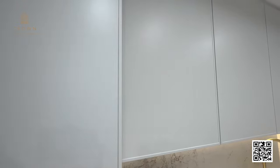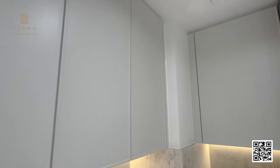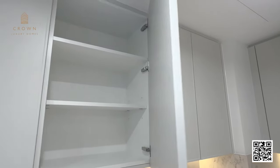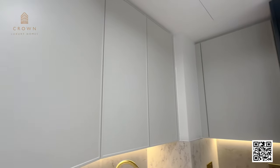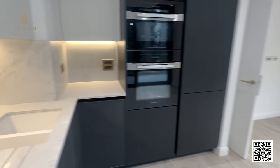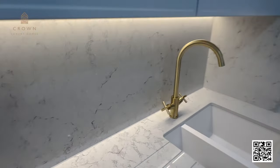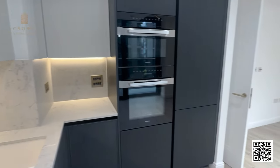As you'll note, we have these very tall wall units, so there's lots of storage space. There's plenty of room to store all your kitchen items. It's a very good size, very functional kitchen. We also have this beautiful composite stone worktop, and the splashback is the same material, so it's very easy to maintain.